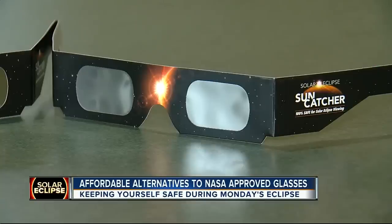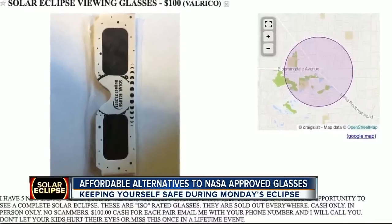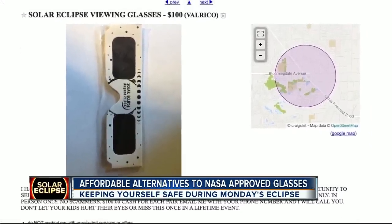Finding eclipse glasses is now nearly impossible or just expensive. Take this Craigslist ad for a pair in Valrico selling for $100. The current situation is people have shade 5 sunglasses.